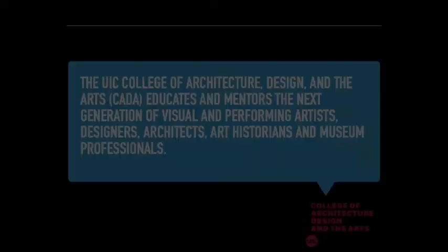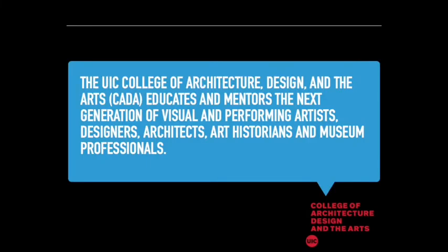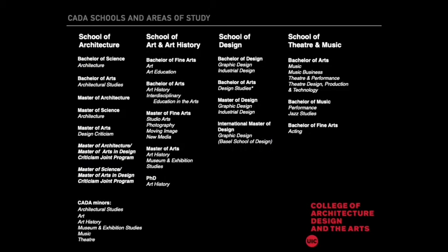Our mission is to educate and mentor the next generation of visual and performing artists, designers, architects, art historians, and museum professionals. Our college is made up of four unique schools: architecture, art and art history, design, and theater and music. We offer multiple bachelor's degrees, master's degrees, as well as a PhD in art history, and six areas for minor study.